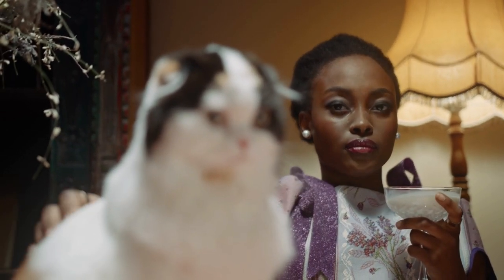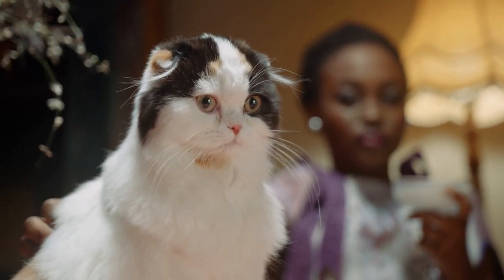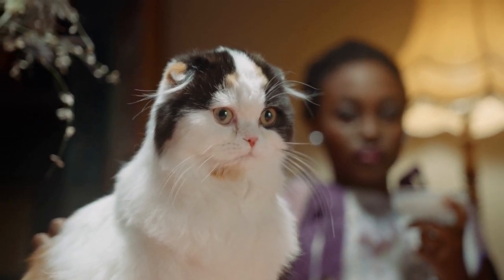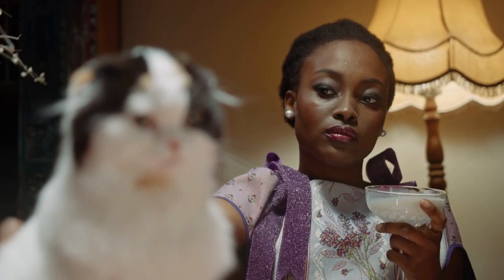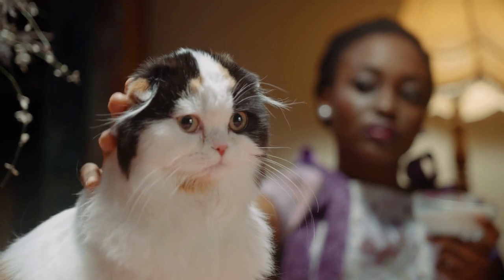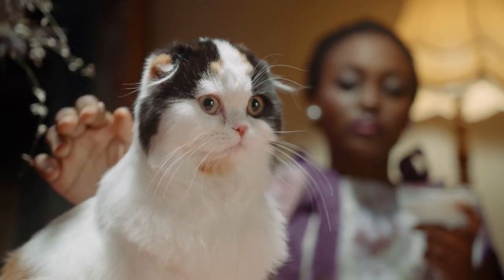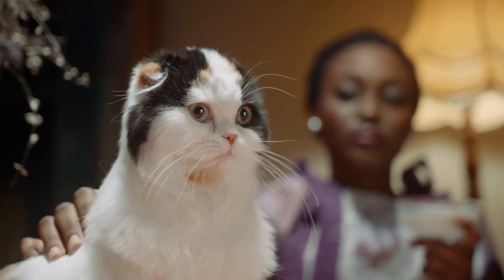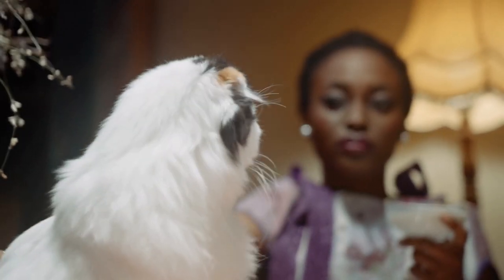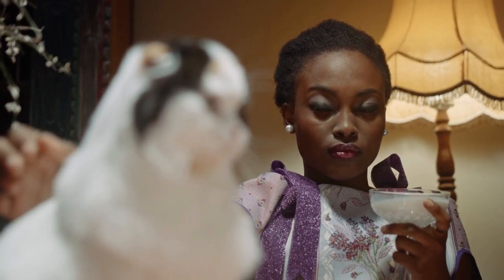Facts: the Siberian cat appears in Russian fairy tales, folk tales, and children's books. Records about the breed weren't kept until the 1980s, although references to the feline date back to 1000 AD. They may even be the ancestors of other long-haired cats, including the Norwegian Forest Cat and Maine Coon. They are sometimes referred to as Siberian Forest Cats or Moscow Longhairs. There are claims Siberians are hypoallergenic, but this hasn't been scientifically proven.